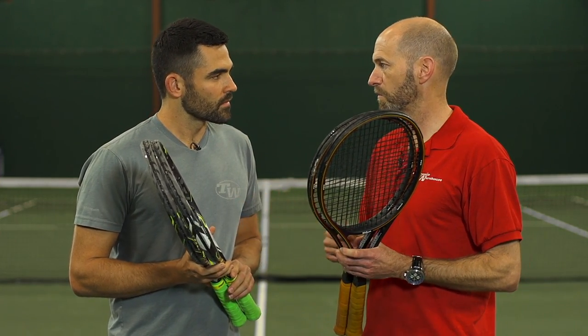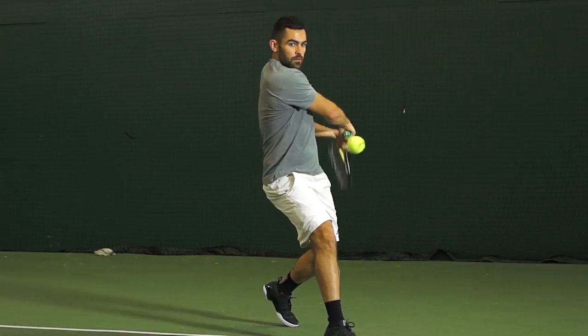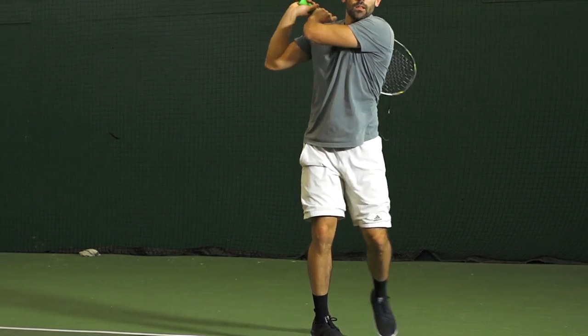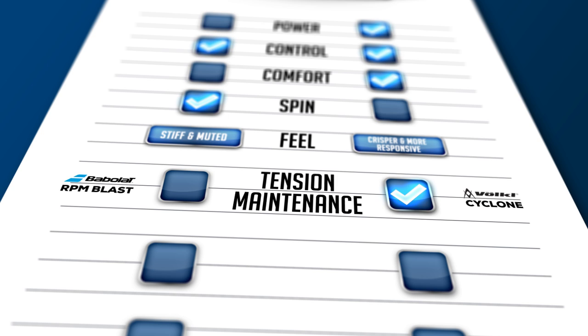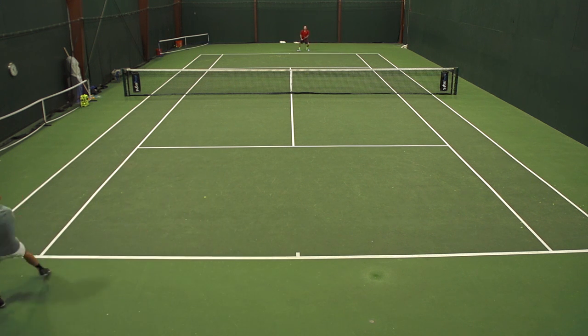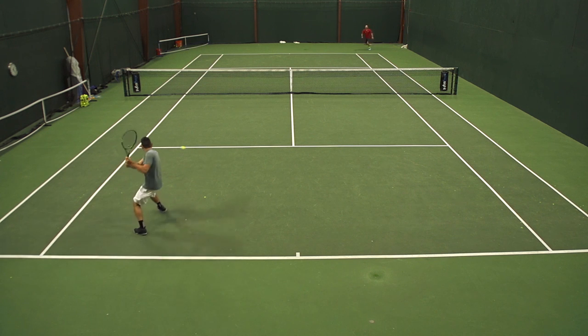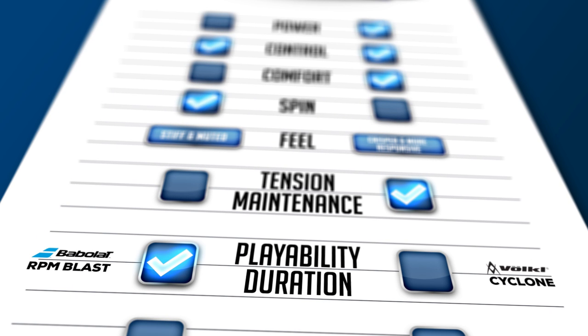When it comes to tension maintenance and playability duration, which one did you pick as a winner? That was interesting for me because right off the stringer, I preferred Cyclone because of that livelier response — I like a little bit livelier of a string. As the playtest wore on, I thought the RPM Blast lost a bit more tension than Cyclone did. But as it lost tension, the playability retained, whereas Cyclone got a little bit too lively over the course of a couple week playtest. RPM actually settled into the racket nicely and I found myself tending towards that string at the end of the playtest.